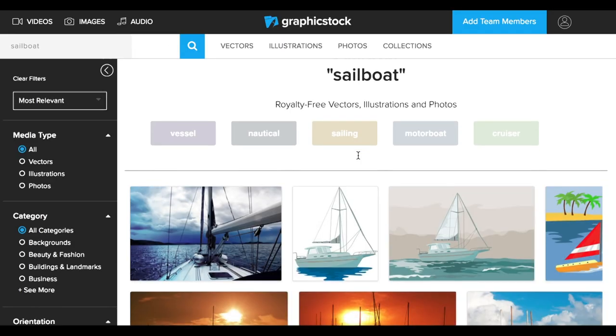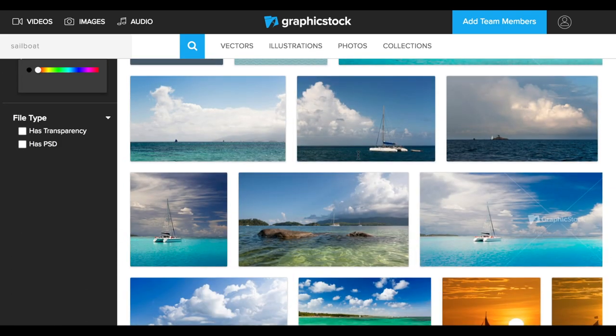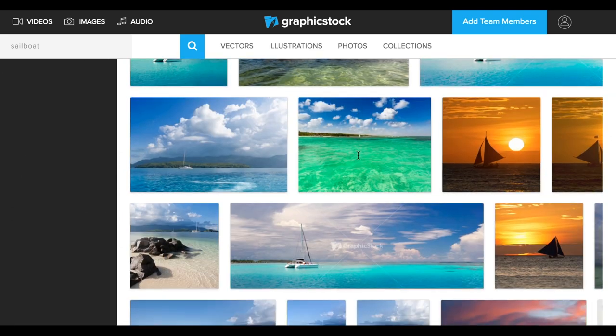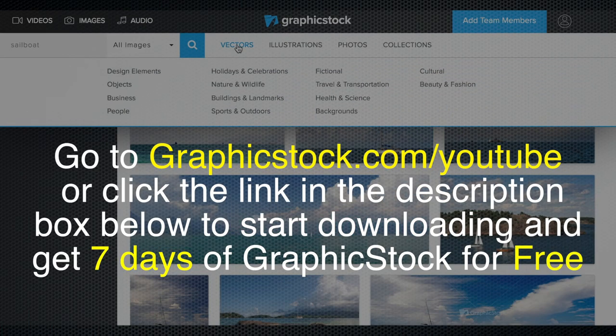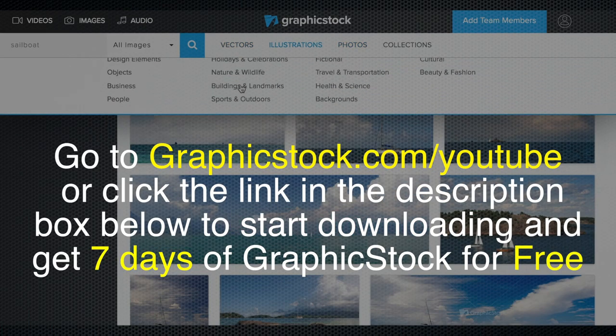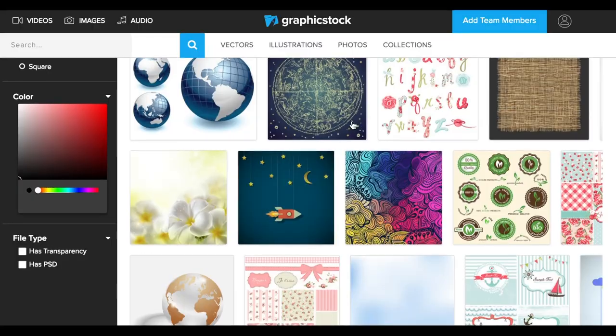I've been using that for our website and there's a link below if you want to try out their service — if you're designing a website or anything like that. It's really nice and you can try it out for 7 days with a free trial. The link is below, so check that out at GraphicStock.com.